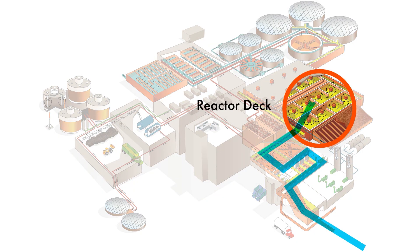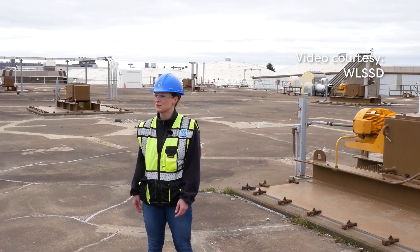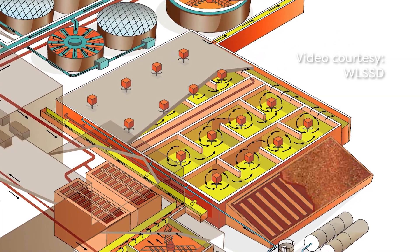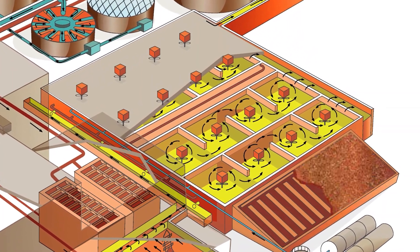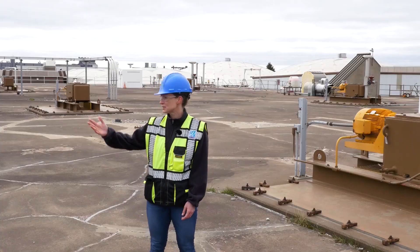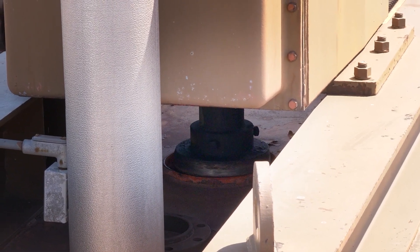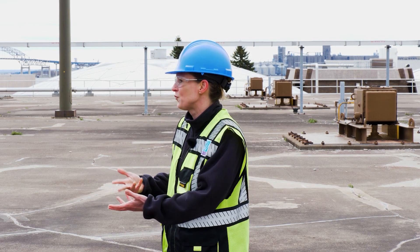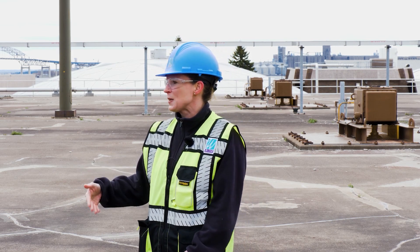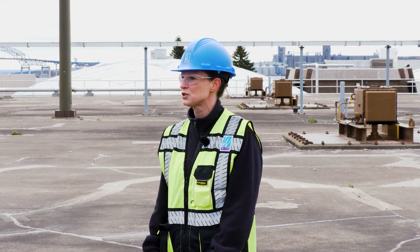We're standing on top of the reactor deck. This is actually where the bulk of wastewater treatment happens. Underneath our feet we have what we like to call a concrete river. The water snakes back and forth through these concrete channels, and along the way it's encouraged by these motors — you'll see several of them along the top of the reactor deck. They're operating big paddles that are churning up that water. It's full of waste, which we can also call food. The other thing that's being constantly bubbled in is pure oxygen — a unique characteristic of our wastewater treatment plant.